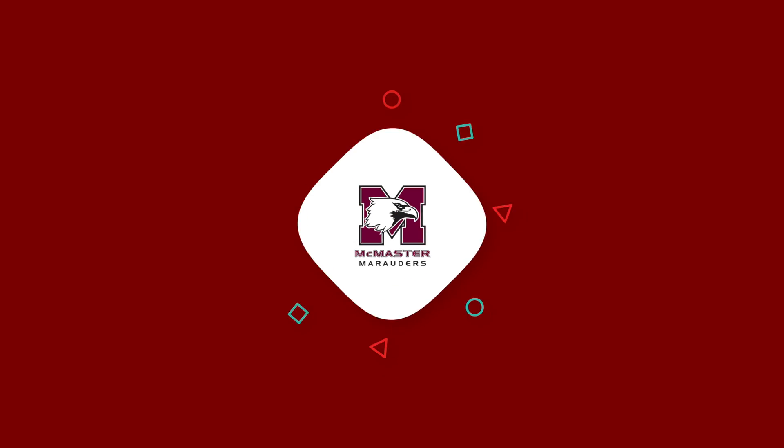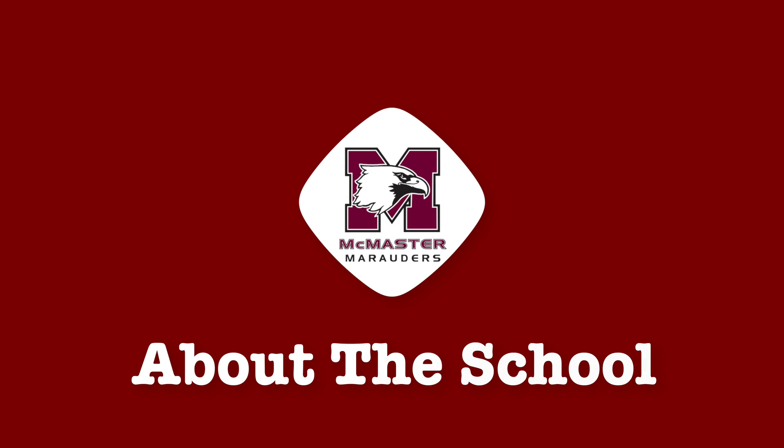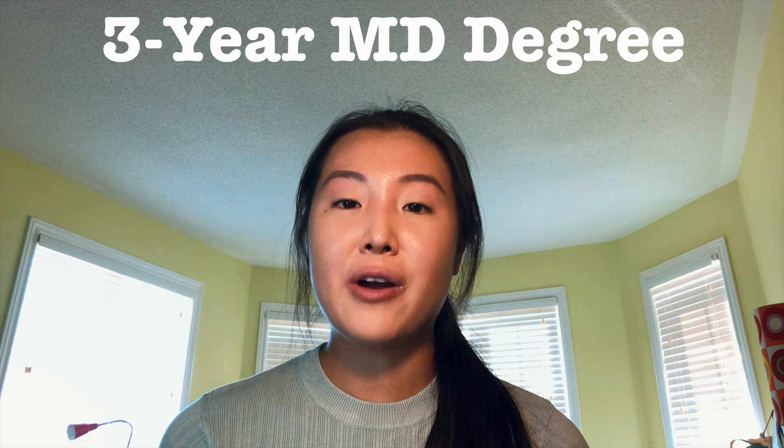Hi, my name is Juana and today I'm going to talk about my experience applying to the Michael G. DeGroote School of Medicine at McMaster University. I am an incoming student, meaning I have not started any classes yet, but I will be starting in the fall. Prior to medical school, I studied at Queen's University earning my Bachelor of Science Honours in life science. McMaster does offer a three-year program, which sets it apart from other Ontario medical schools, and it has a heavy emphasis on problem-based learning.